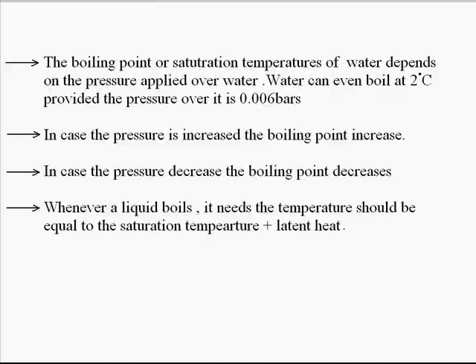Water boils at 100°C when the pressure over it is 1 bar, and it will boil at 120°C when the pressure is 2 bars. Similarly, with increasing pressure the boiling point or saturation temperature of water increases continuously. We also know that for a liquid to change its phase to vapor form it needs latent heat — at the boiling point, if latent heat is provided, liquid changes into vapor; and if the latent heat is removed, vapor changes back to liquid form.